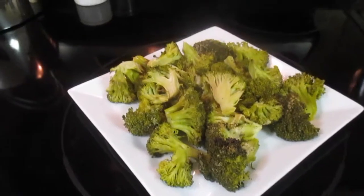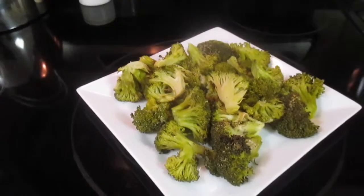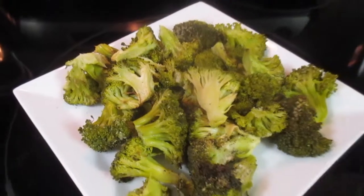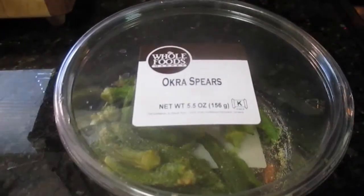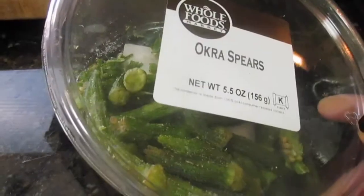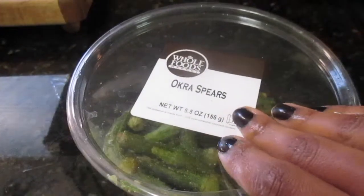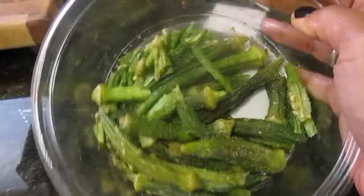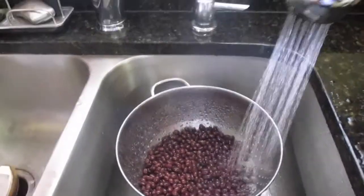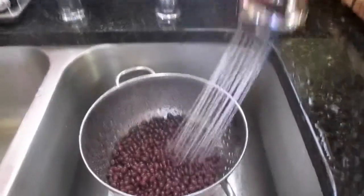After my sweet potato fries, I had a plate of roasted broccoli. And don't forget — you do snack in between meals. Today I simply had some dehydrated okra spears from Whole Foods; these things are loaded with fiber and taste amazing. Now let's get started on dinner, which is my favorite — black bean burrito bowls.